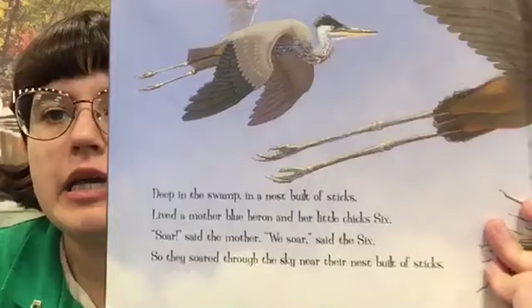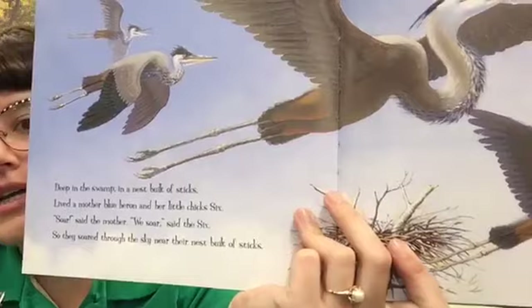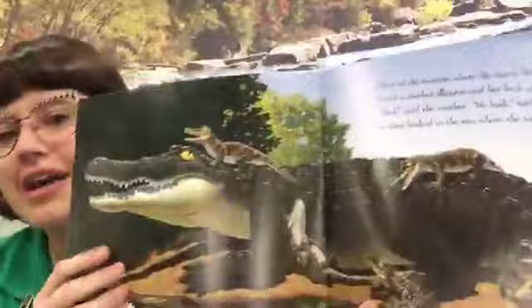Deep in the swamp in a nest built of sticks lived a mother blue heron and her little chicks six. "Soar," said the mother. "We soar," said the six. So they soared through the sky near their nest built of sticks. We also have herons here in Utah. Do we have alligators here in Utah? No, no alligators. We have a lot of these other animals that are here or something similar to them.